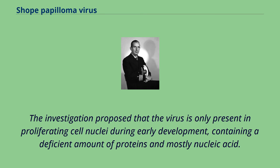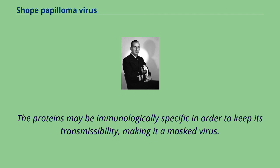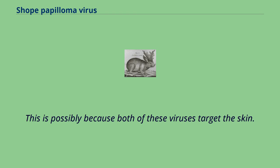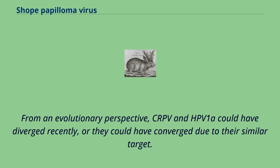The investigation proposed that the virus is only present in proliferating cell nuclei during early development, containing a deficient amount of proteins and mostly nucleic acid. The proteins may be immunologically specific in order to keep its transmissibility, making it a massed virus. Most homologous papillomaviruses are actually CRPV and HPV1A, possibly because both of these viruses target the skin. From an evolutionary perspective, CRPV and HPV1A could have diverged recently, or they could have converged due to their similar target.